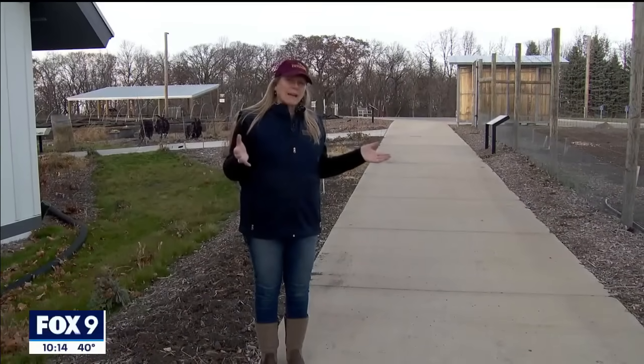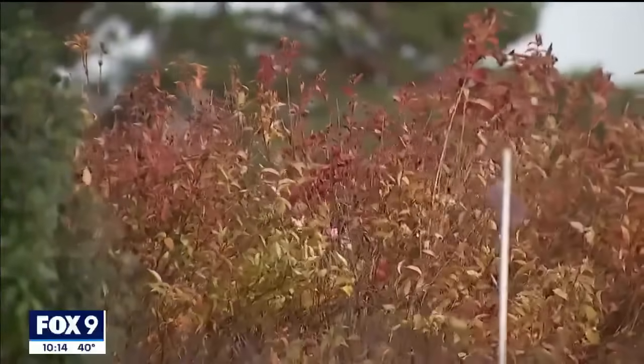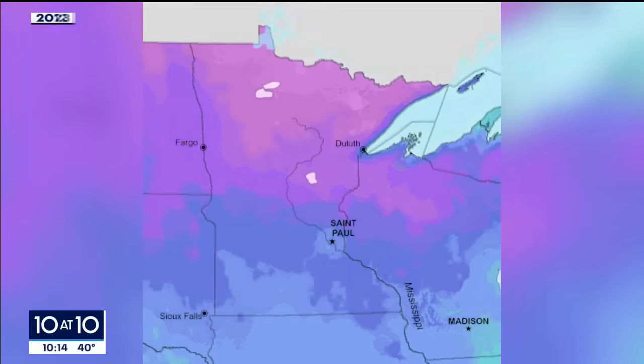Julie Weisenhorn, an extension educator in horticulture at the U, says this is the first time we have a new map since 2012. Eleven years ago, almost the entire bottom half of Minnesota was in Zone 4, but now part of the metro is in Zone 5.